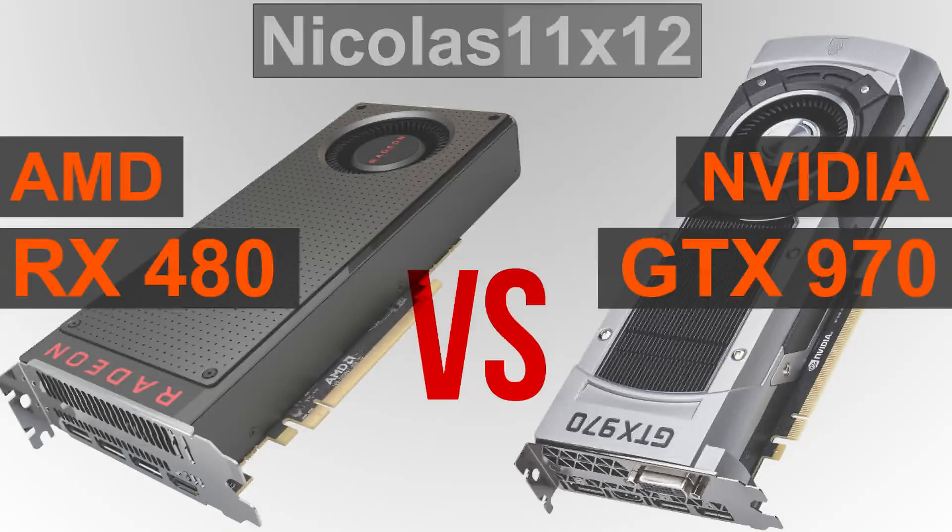The AMD RX 480 does perform really well compared to the Nvidia GTX 970. In the majority of games I've tested at 1440p, the RX 480 indeed comes out on top. Of course not really by much, but certain games and their frame rates really make me think about the possibility of driver optimization on the AMD side.